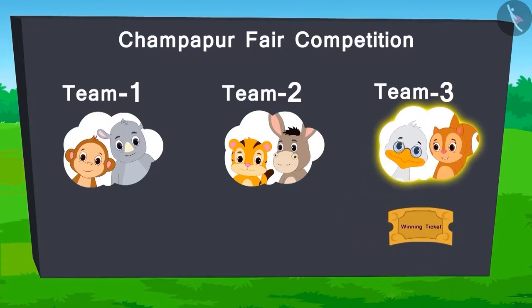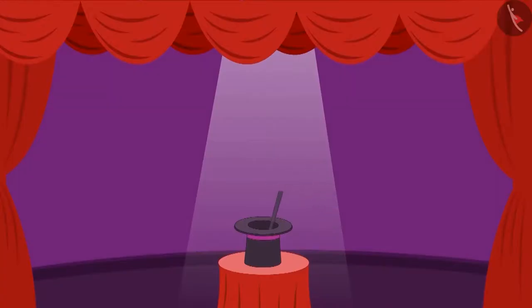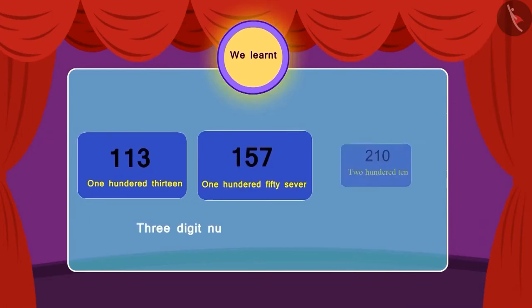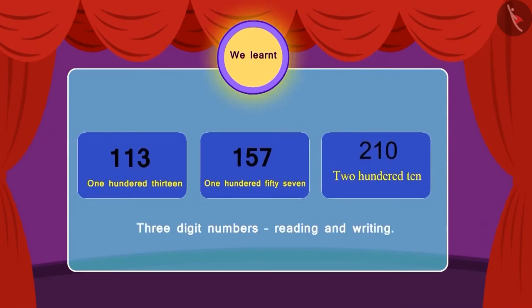But there are more games still remaining. We will see what happens in the following video. But before that, let's recap what we learnt in this video. Children, in this lesson, we learnt how to read and write three-digit numbers.